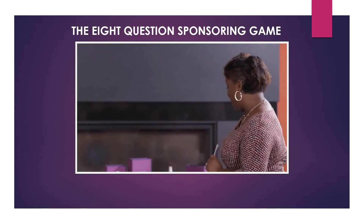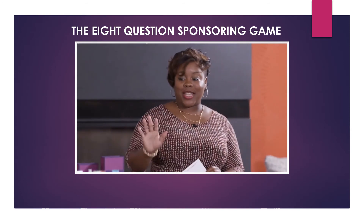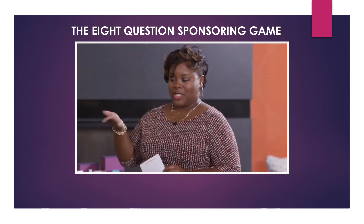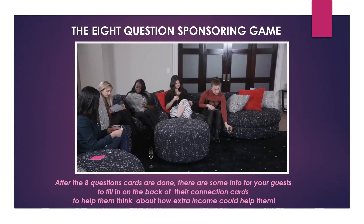After the eight question cards are done, there is information for your guests to fill out on the back of their connection cards to help them think about how extra income could help them. Remember: the eight question cards came in your kit, as well as the answers to the questions.